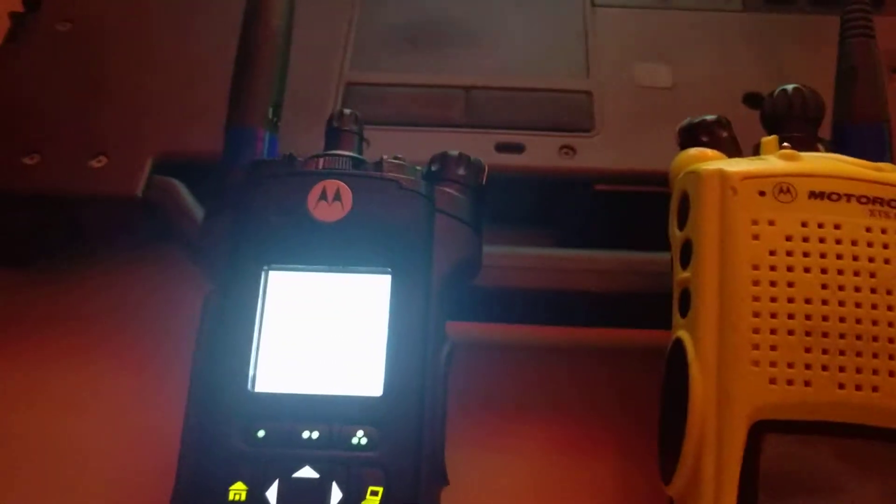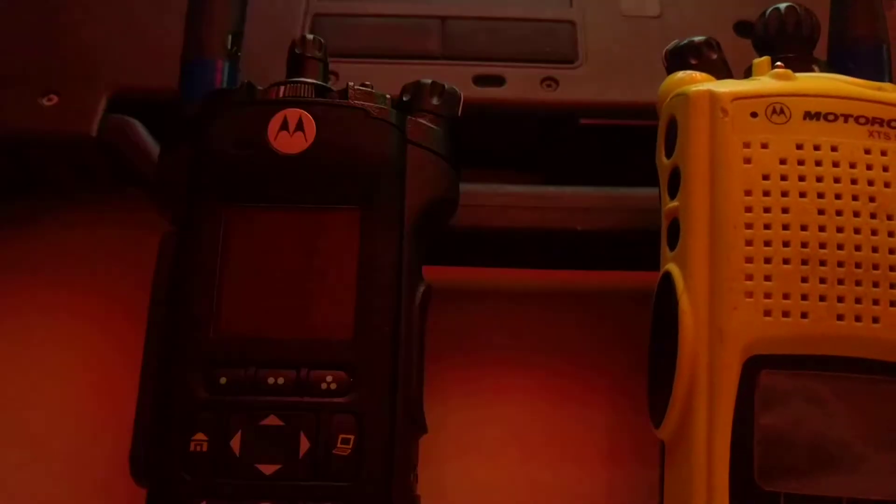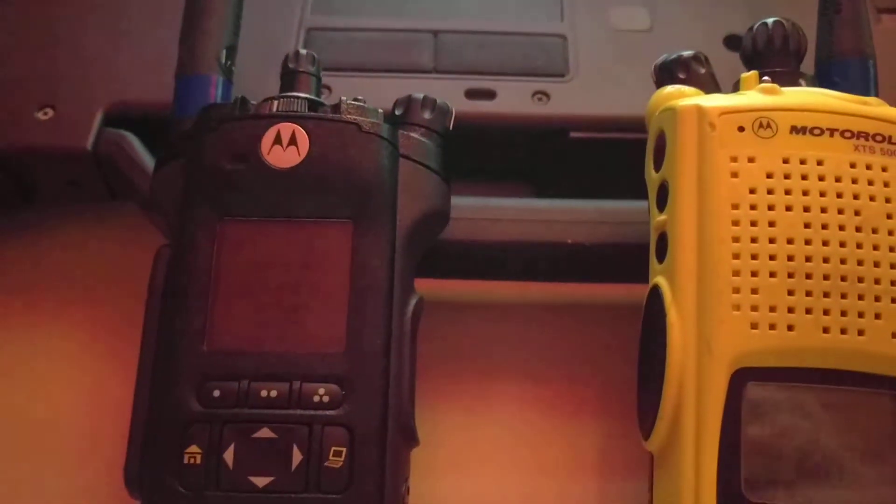Any dispatch calls from the dispatcher would show up here as well. It will also show any job tasks or job tickets if they were sent from a computer system. Something new — just trying it out.